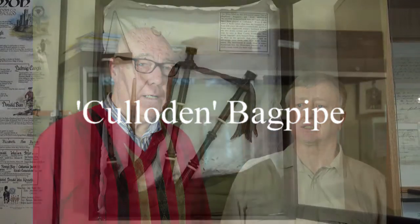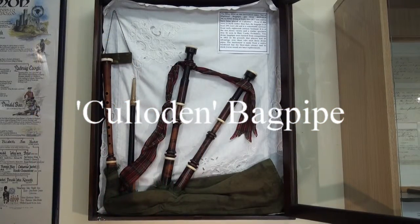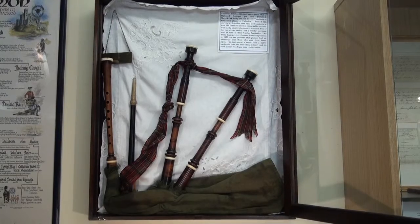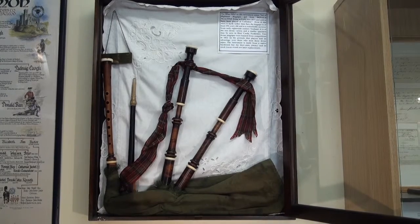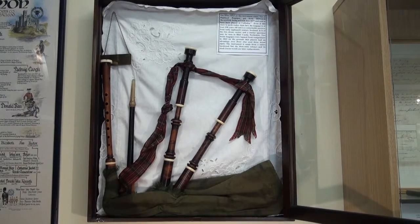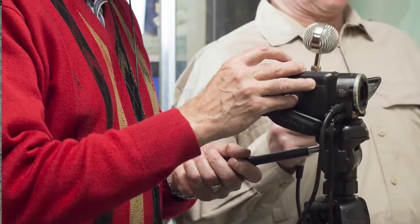I've got a showcase here and a set of bagpipes with two drones. What's the story? Well, this bagpipe was believed to have been at Culloden in 1745 and it's quite interesting because it's made of boxwood.